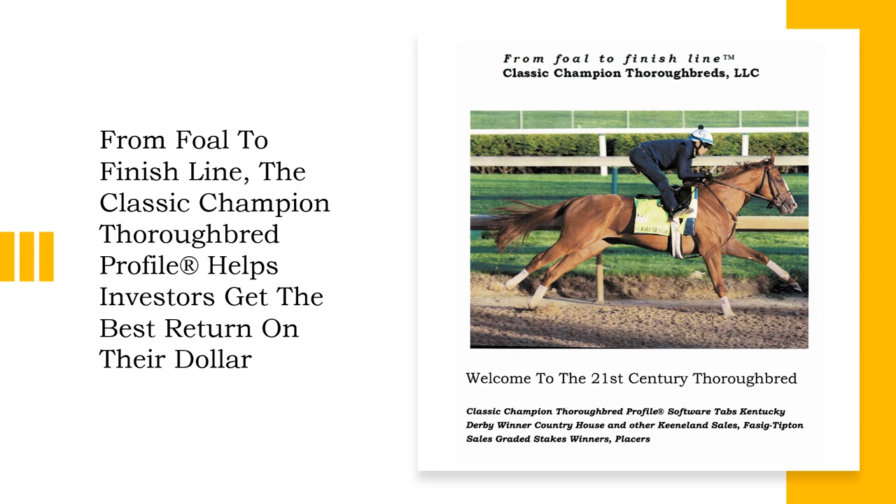The profile is a powerful software that analyzes the breeding influences found in the five generation pedigree. The profile assigns a subject horse or hypothetical foal a numerical score and grade ranking, which is the indicator of that horse's potential. The higher the score, the more potential that horse or foal has in becoming a quality stakes winner or classic champion.